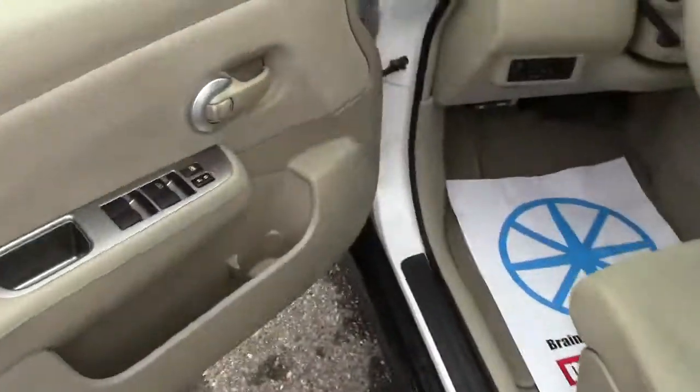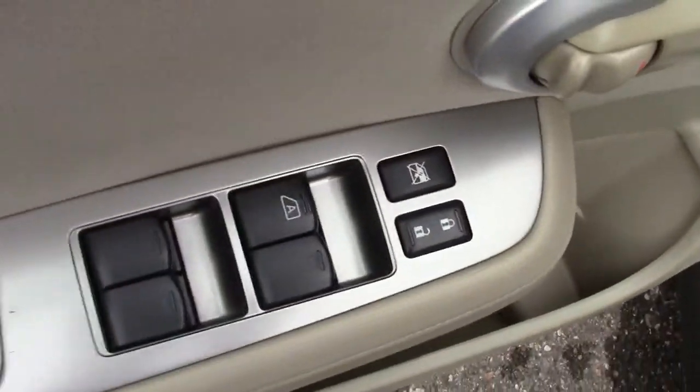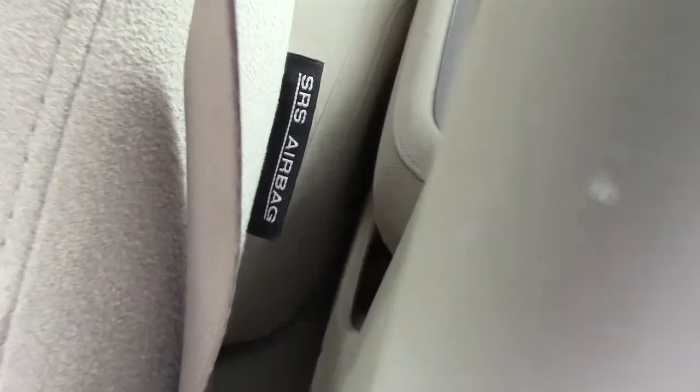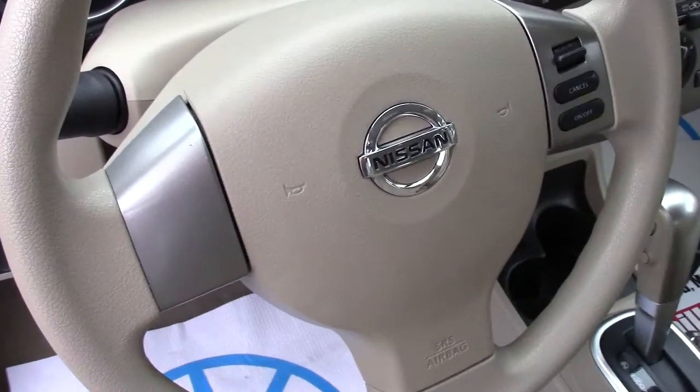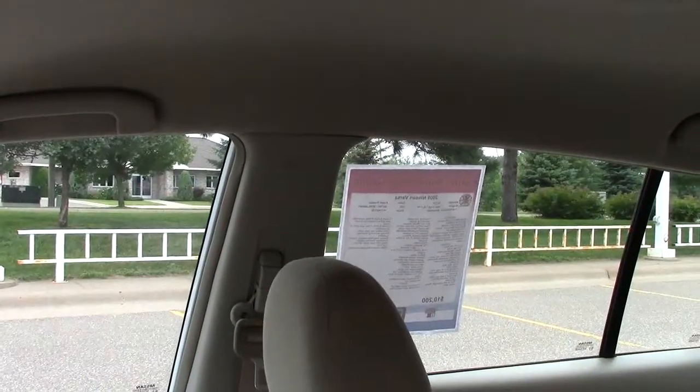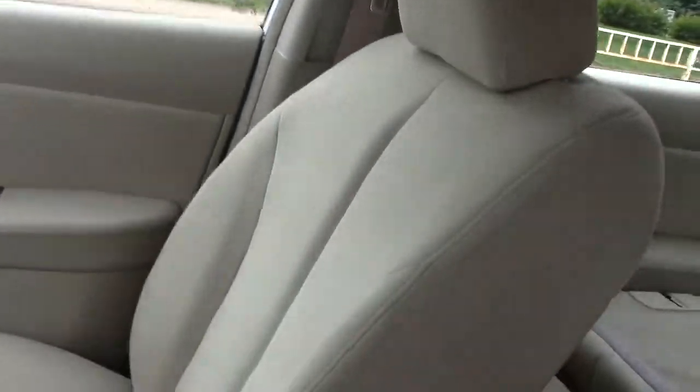When you do go inside, it does have the amenities of power windows and locks, and very comfortable — deceptively comfortable — seats. You can see down there the supplemental side restraint airbags, which provide rollover protection and side impact protection. And then on the doorpost, another rollover protection type airbag as well.